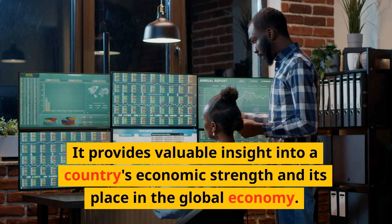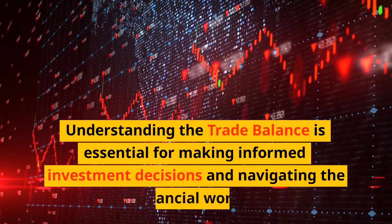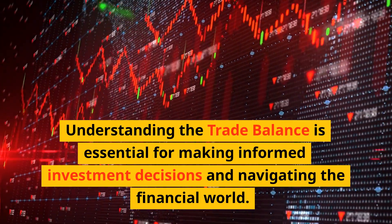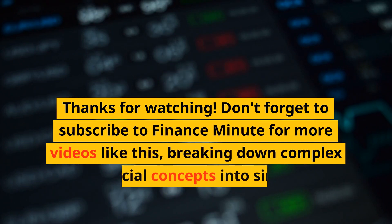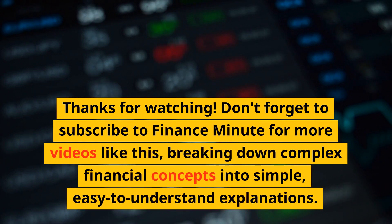Understanding the trade balance is essential for making informed investment decisions and navigating the financial world. Thanks for watching — don't forget to subscribe to Finance Minute for more videos like this, breaking down complex financial concepts into simple, easy-to-understand explanations.